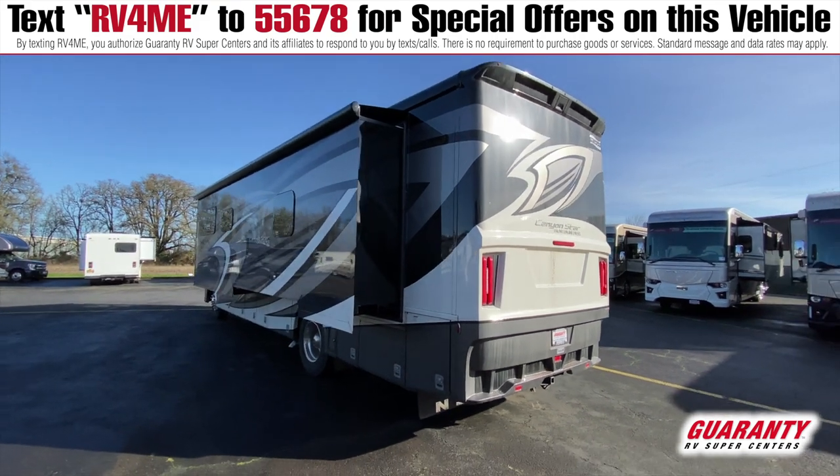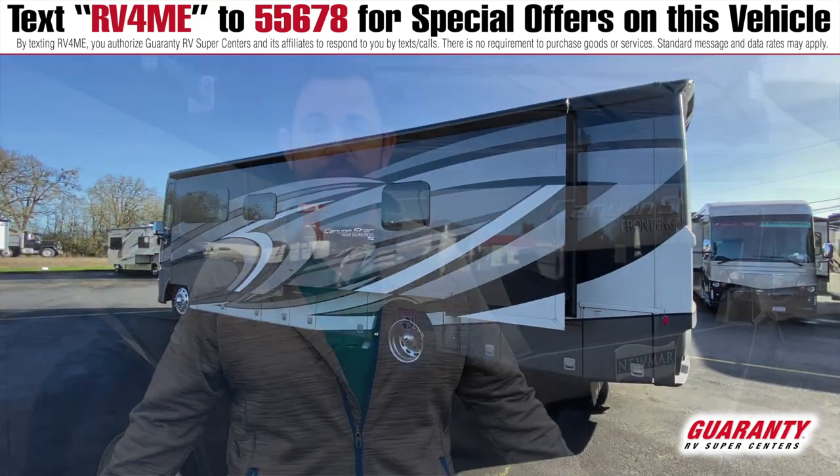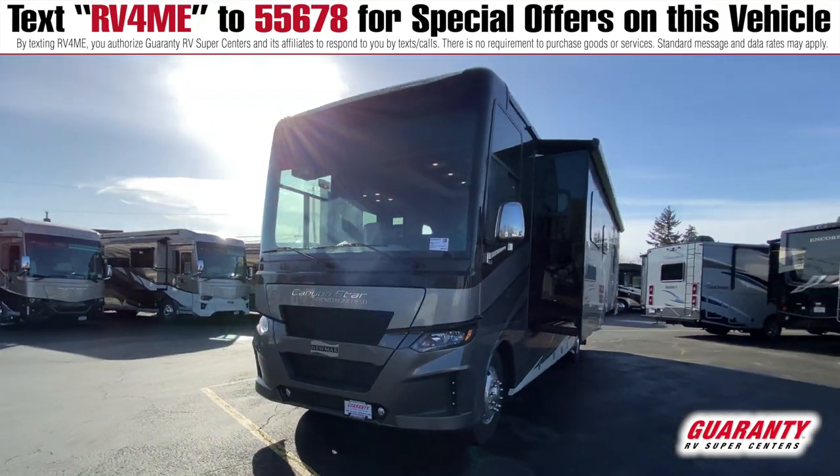275s on the tires, 246 inch wheelbase, 80 gallon fuel tank, and all diesel. It doesn't get better than that at 35 feet. Let's head on in and check out what's specific to this coach.